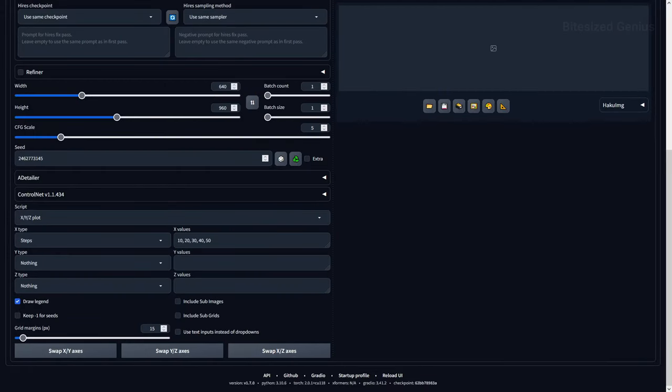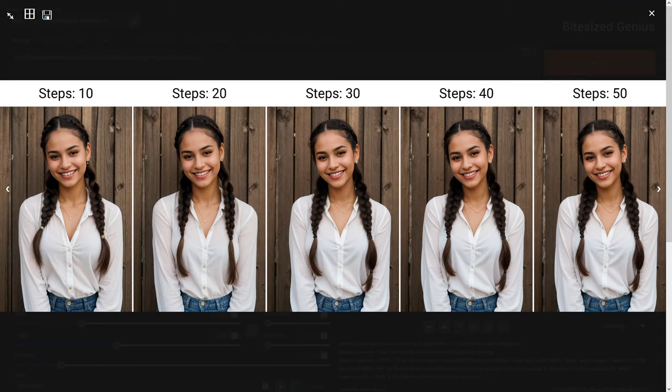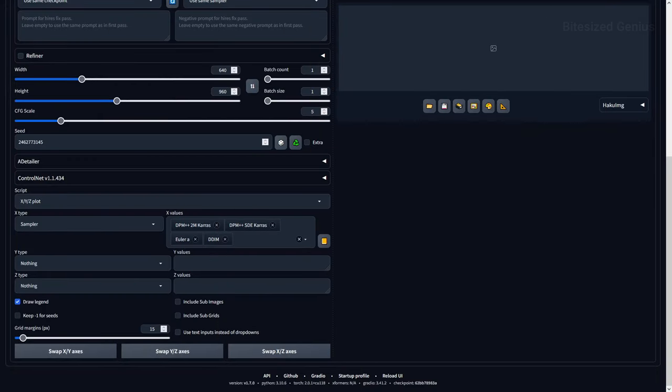The first test I wanted to run was on the sampling steps, which is the number of steps we allow the image to transition from a noisy mess to the clear final piece. They recommended a starting value of 20, so I tested between 10 and 50 to see if we get any significant quality increases or losses. I noticed hardly any quality increases or decreases from changing the sampling steps, even when lowering the value to 10. The difference between 10 and 50 sampling steps is hard to tell, so I'd say use whatever sampling step your computer can afford.